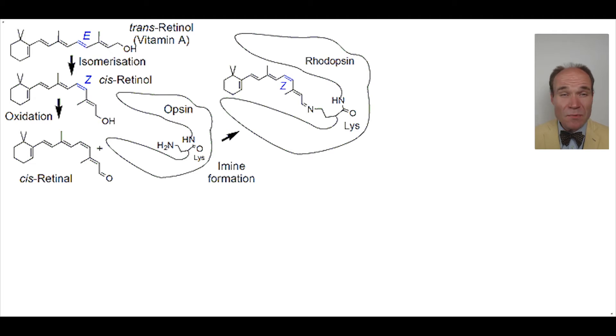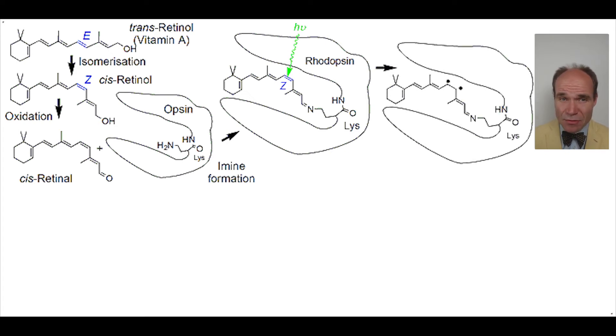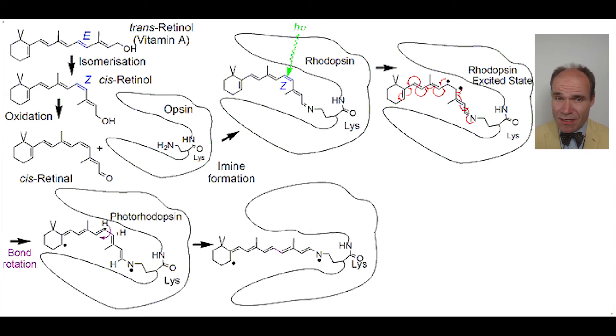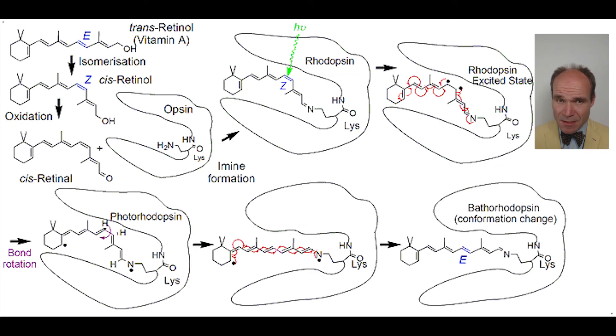Rhodopsin can absorb a photon of visible light to break the pi bond and generate an excited state to give a diradical single bond. The radicals can rearrange to the ends of the conjugated system, whilst the single bond can rotate through the high-energy photorhodopsin intermediate, ultimately arriving at 180 degrees of rotation.